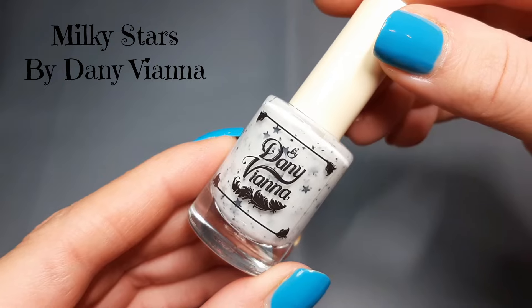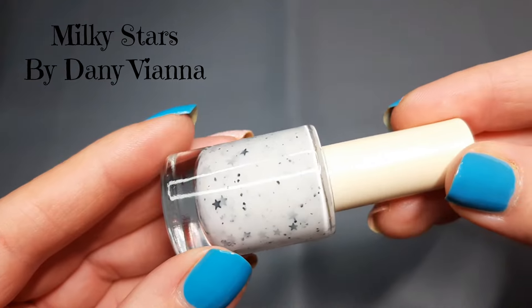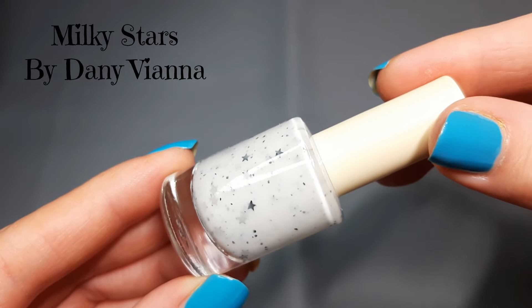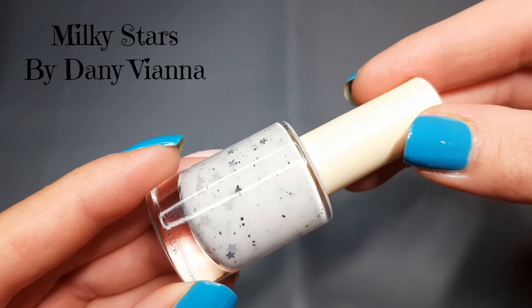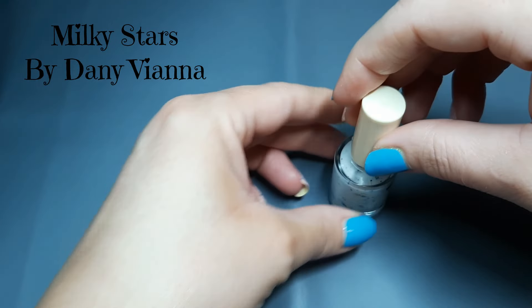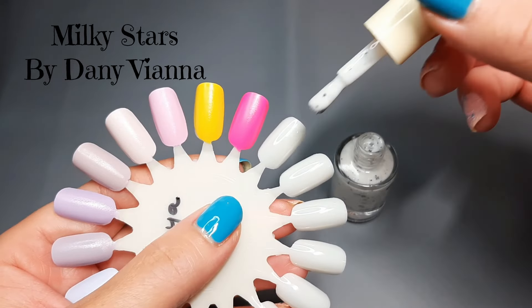So these are in no particular order but they're all beautiful. The first one I picked up is by Danny Vienna and this is 'Milky Stars.' It's described as a sheer crelly white base with black irregular glitters and many black and gray stars, and it is inspired by star art resin. I kept thinking I could dupe this, and I know a lot of people were probably thinking that too, but it was just so cute the way it did a little pond effect — I couldn't get over it.